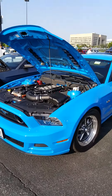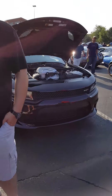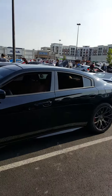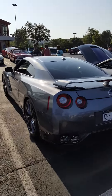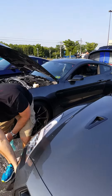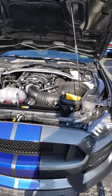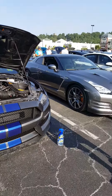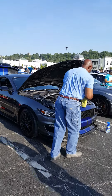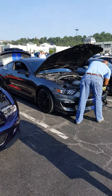Oh, there it is — I found it. Okay, right here. Charger, GTR, and this squad goes right here, they rolled in together, they're two friends. GT350R, oh my god. It looks so good.